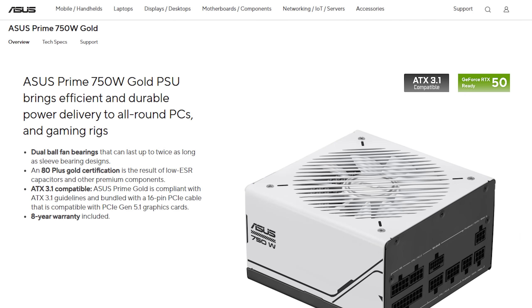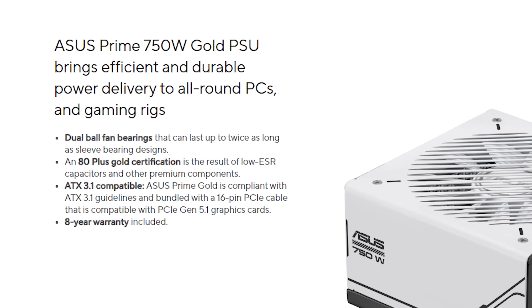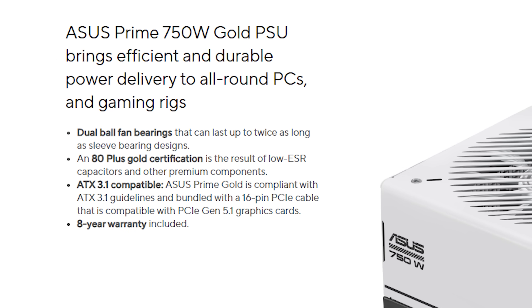Speaking of PSUs, AMD's RDNA 4 architecture is more efficient than previous generations, so the 9000 series is not a power hog. Even paired with a high-end CPU, 750 watts is more than enough for these GPUs. A good pairing would be the ASUS Prime AP750G — 80 Plus Gold, ATX 3.1, a whopping 8 years warranty. The Prime AP750G has all of the specs you want in a modern system with a 9000 series GPU, and aesthetically it looks very sharp. It's one of the rare PSUs which would go well in either a white or black PC rig.